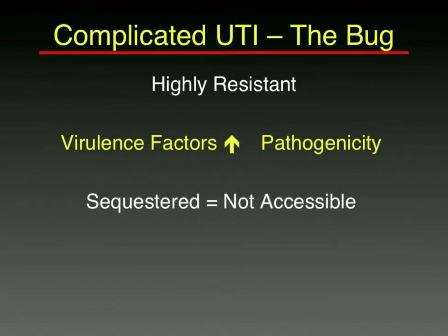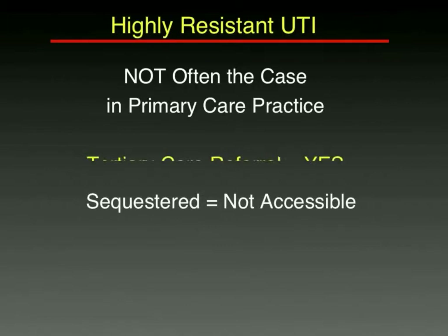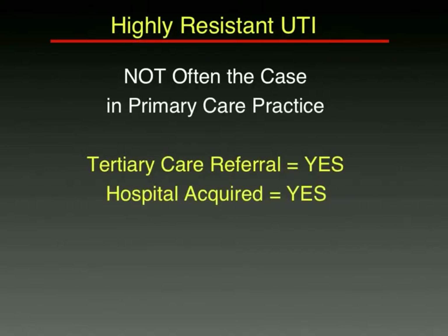It could be the bug, though it's not usually the bug in primary care practice. It could be highly resistant organisms, or that organism has unusual virulence factors allowing it to persist. It could be that the bugs are sequestered somewhere within the urinary tract that antibiotics cannot reach. In referral practices, about 20% of cases may have much higher resistance patterns than expected, whereas in primary care practice, multiple drug resistance is hopefully less common.